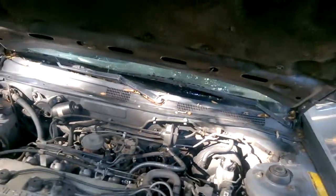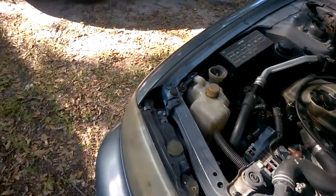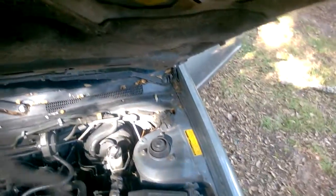It's got new brakes, fairly new batteries. The brakes have got fairly new tires and they're all about the same age. There's a paint job on top and on the back.